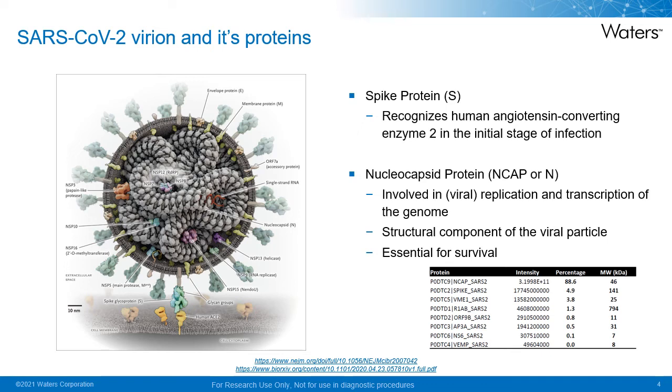Many will be familiar with some aspects of the SARS-CoV-2 virus, particularly in regards to the spike protein. The spike protein is what is used to elicit an immune response in many of the vaccines. Mutations in the spike protein can contribute to immune escape from vaccinated individuals. The spike protein works by binding to the human angiotensin-converting enzyme 2, or ACE2 receptor, during the initial stage of infection.